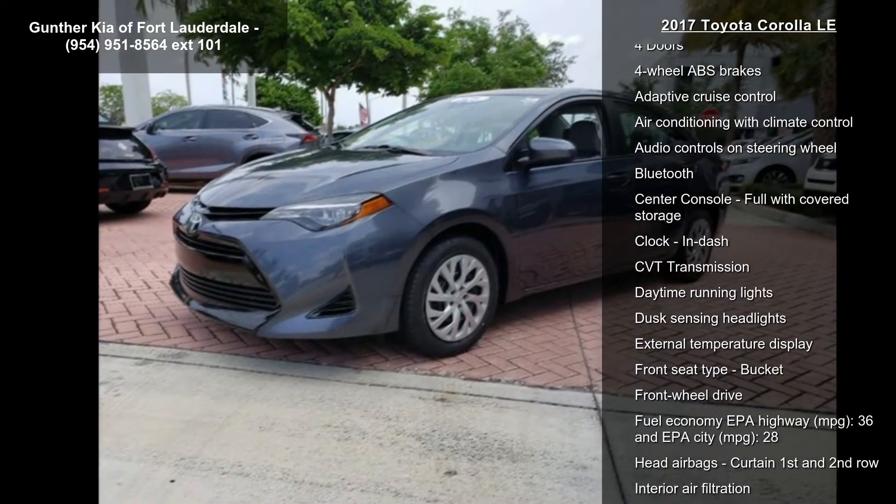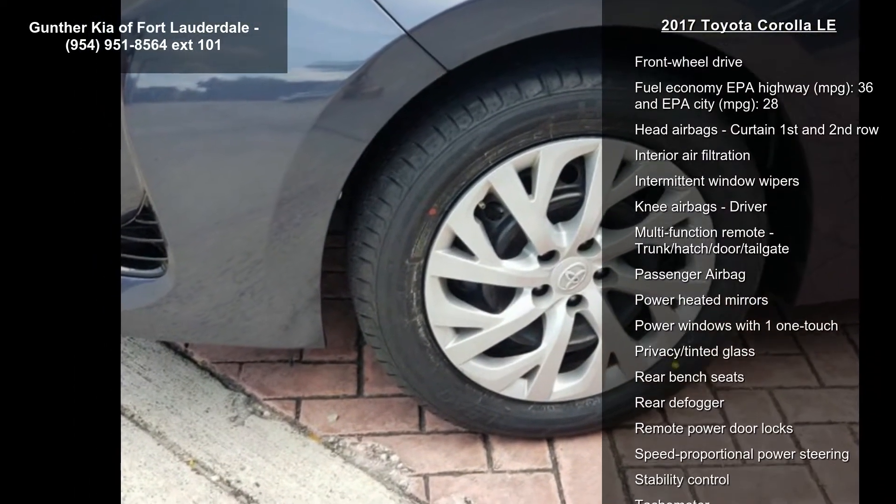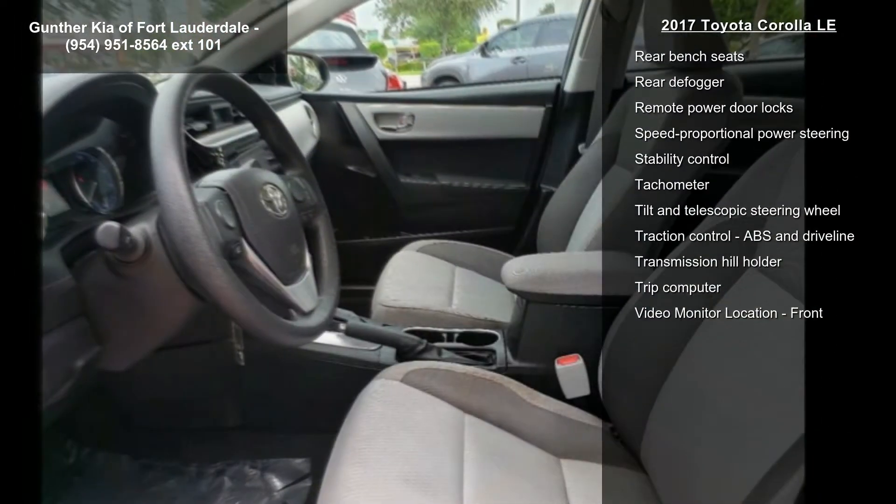Enjoy these notable features: 1.8-liter in-line 4-cylinder DOHC engine, 132 horsepower, 4 doors, and 4-wheel ABS brakes.